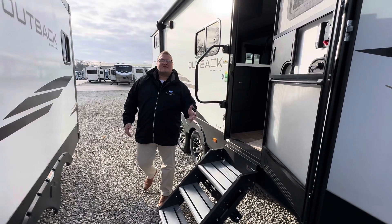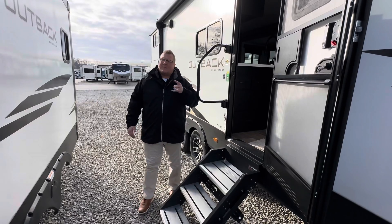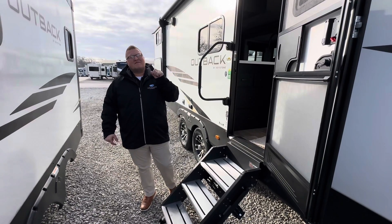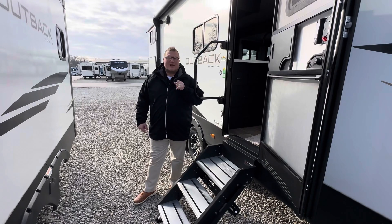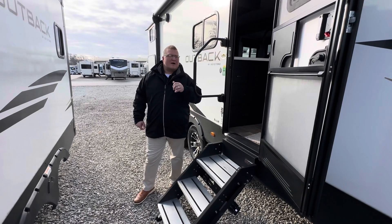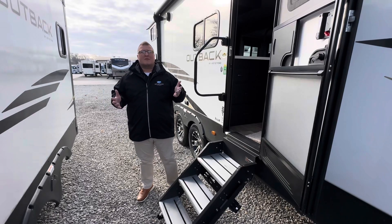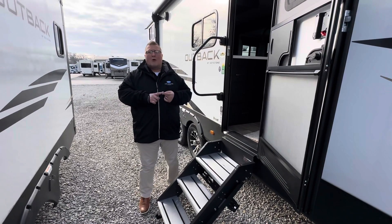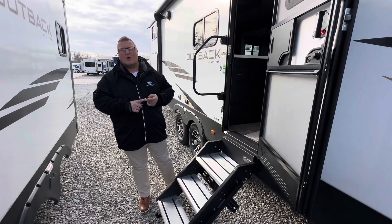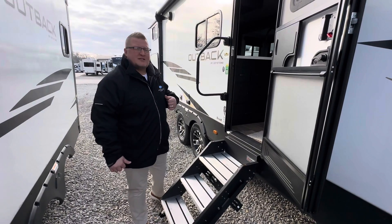Good morning everybody, Ryan Zikafoos here. It's time for Monday deal of the day. I'm continuing to stick with that leftover 2022 theme — we sold another one Saturday, we're running out. I've got this guy here, which is an awesome floor plan. I can't even believe we still have it. It's the 2022 Outback Superlight 291 UBH. I'll show you a little bit on the outside and then we'll take a look inside this bad boy.